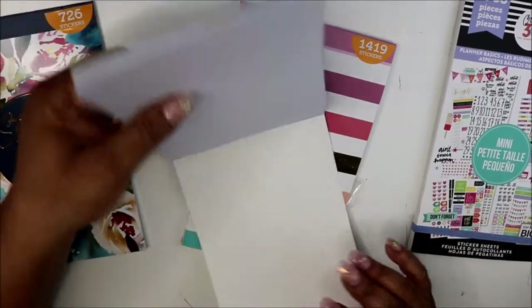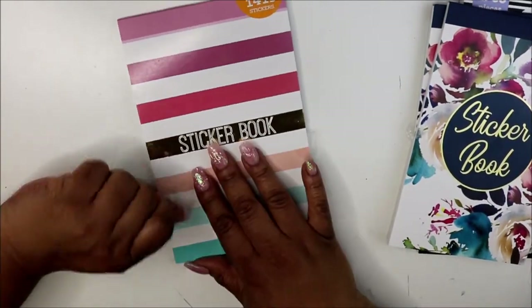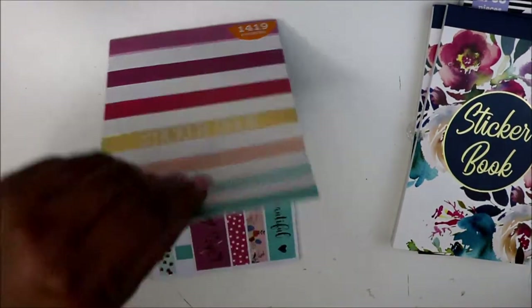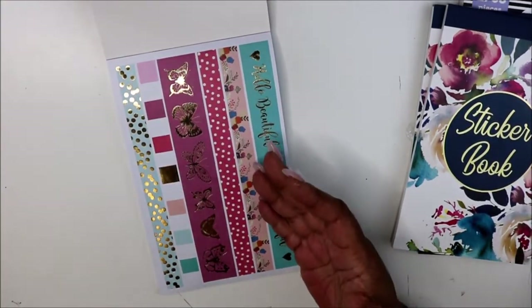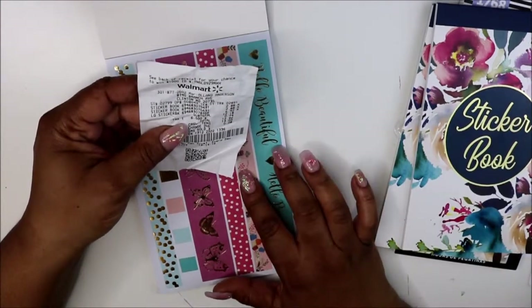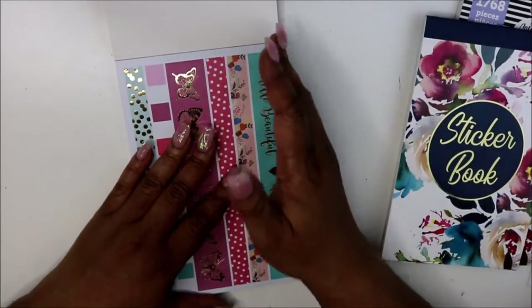So I got two of those, so I don't need to show you the next book. Now here's this other book — it says it has 1,419 stickers in it. The first two books were $2.88 each and this one was $6.42, so it all came to $12 to $18 for three books from Walmart. This one says 'Hello Beautiful' with some flowers, polka dots, and gold foil.